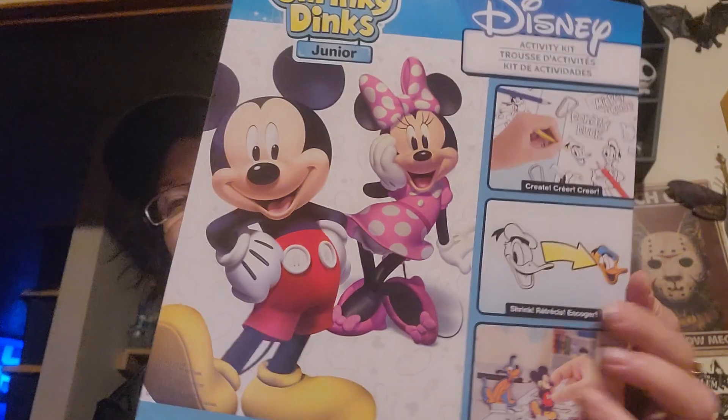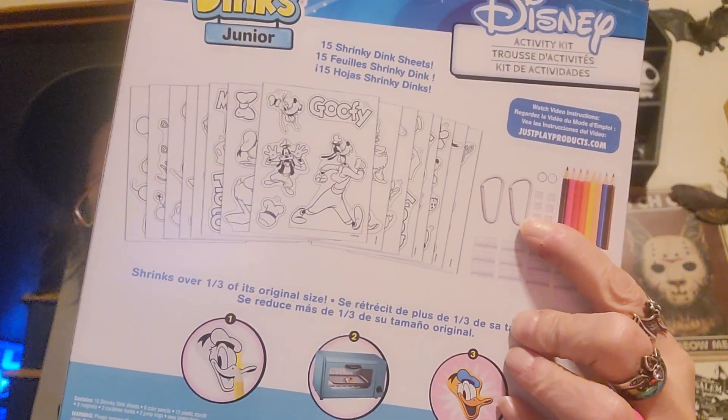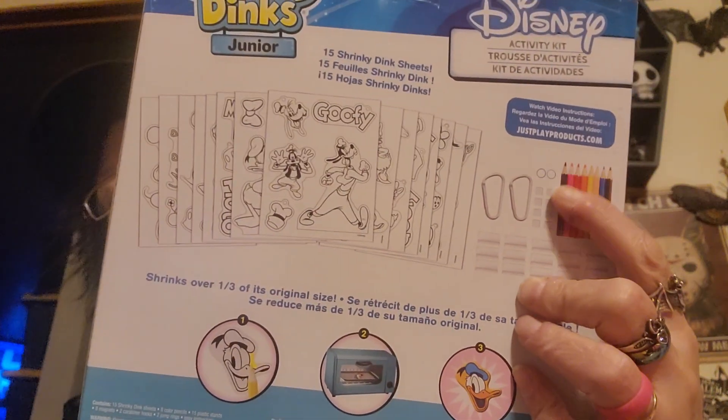I got some Shrinky Dinks for me and G-Cat to do. I got this Disney Shrinky Dink Junior set — it comes with 15 Shrinky Dink sheets, little colored pencils, little stands, and carabiners. I also got the Ruff and Ready Creative Pack Shrinky Dinks — 10 frosted sheets just to do our own thing with. It came in the mail open like that, but I assume they're all in there.